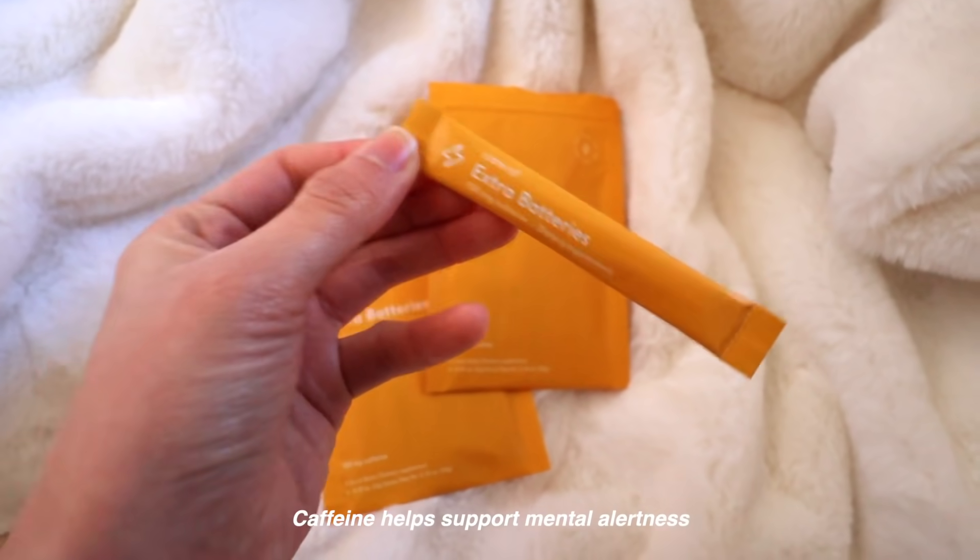I also take these extra batteries — I don't take these every day, just before I work out sometimes if I'm feeling a little sluggish. Today I don't really feel super energetic so I'm taking these. Basically you just tear it open — it's like a powder and you just let it dissolve in your mouth. It's like candy!